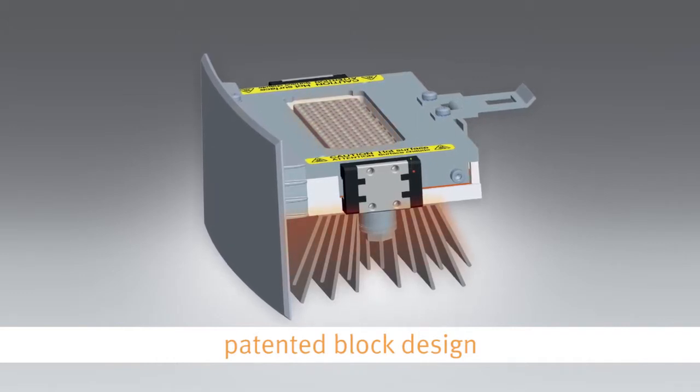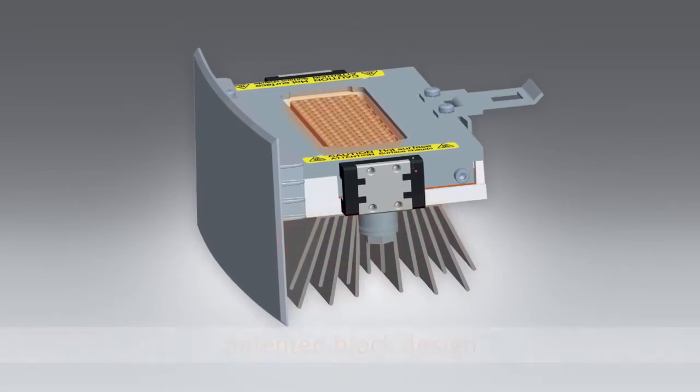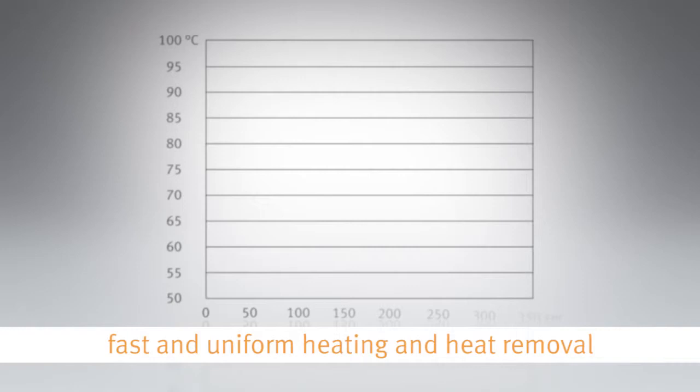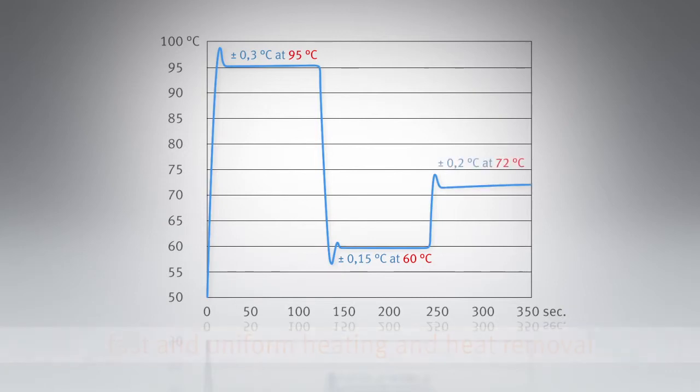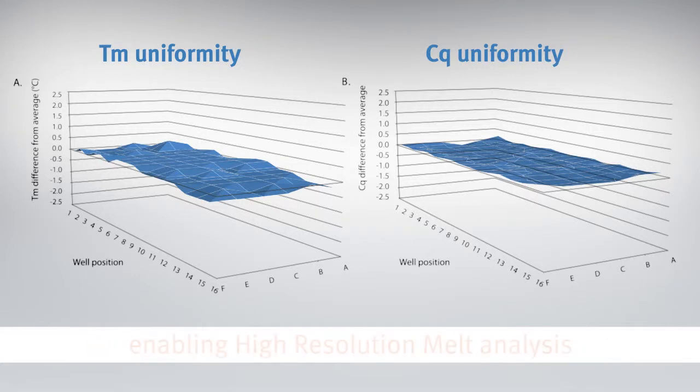The unique patented block design of the PicoReal system ensures quick heating and heat removal over the entire plate area. With ultra-thin wall plastics, the target temperatures are achieved rapidly and the temperature homogeneity performance is outstanding at all three stages of thermal cycling. The uniformity of Tm and Cq are outstanding over the entire plate area, ensuring the quality of your data independent of application and protocol.